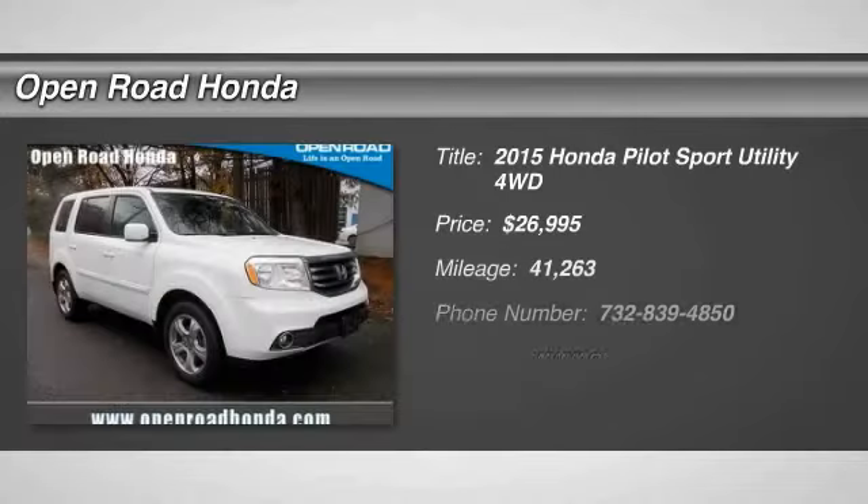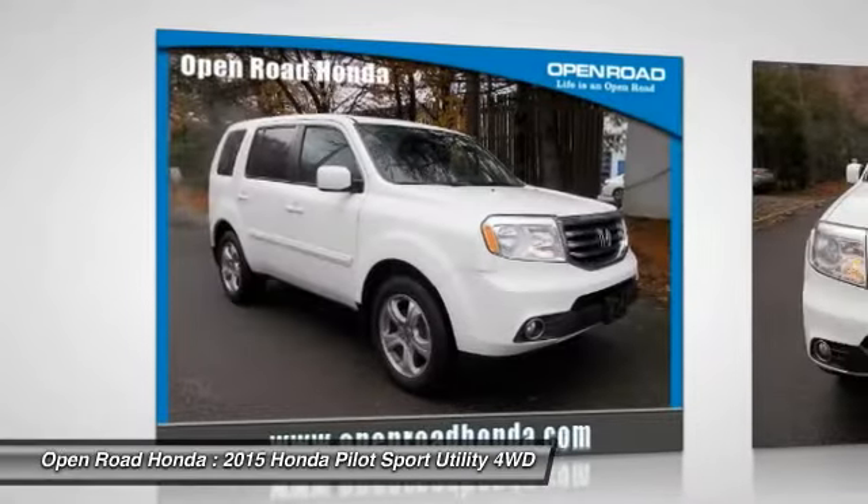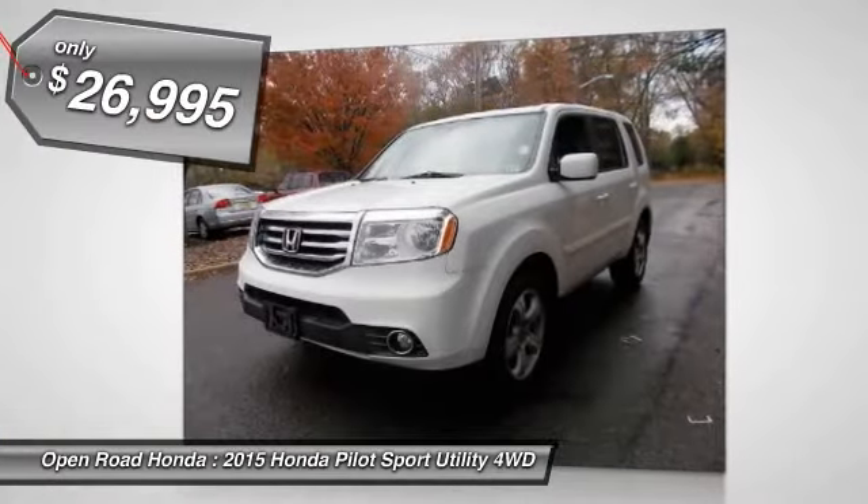Looking for the right vehicle? Check out the 2015 Pilot. Optimal utility. Indulgent interior. Powerful performer. You'll be ready for almost anything in the Honda Pilot, and it is priced below $30,000.